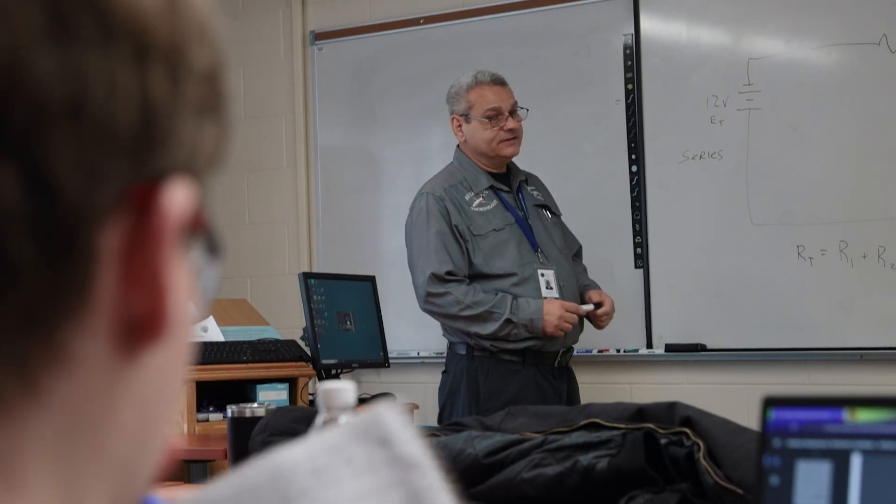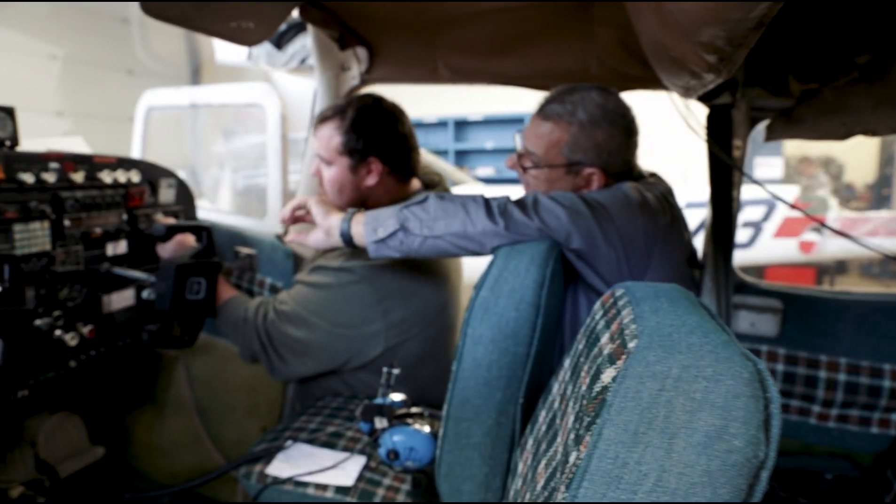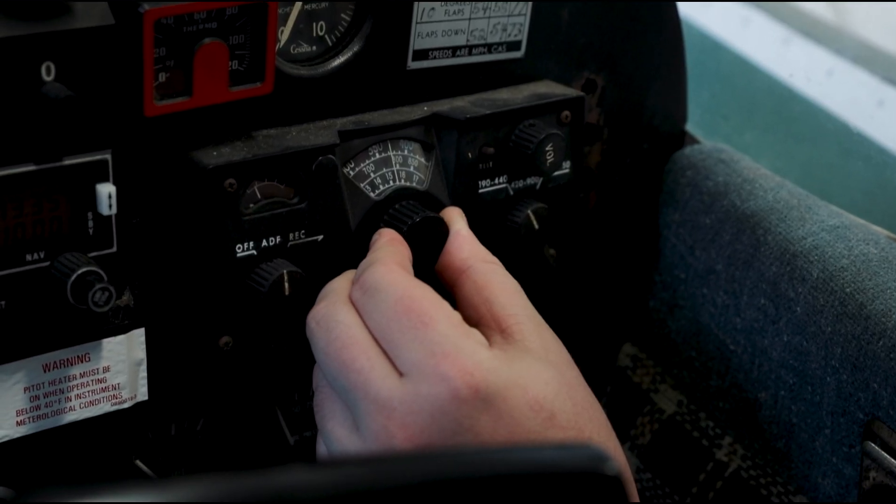A typical day in the aviation program involves quite a bit of lecture, followed up by a lot of hands-on work. We're lucky to have different trainers and physical aircraft to work on to cover our course material.